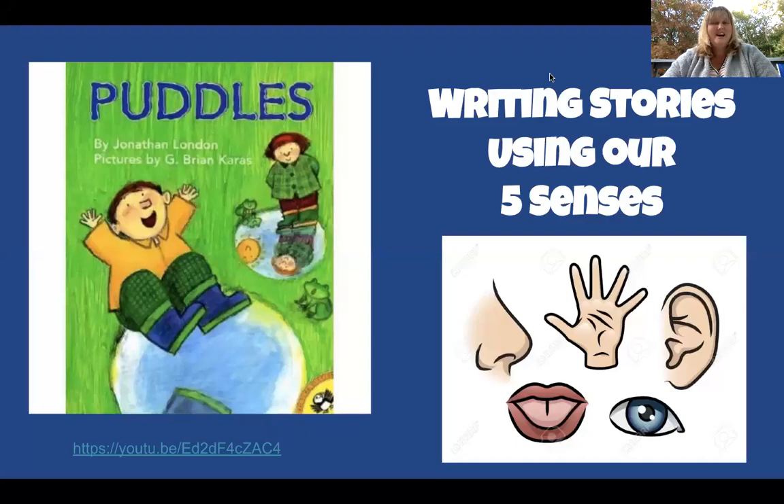Hi first grade! We have been doing a lot of great writing over the last few days. I've loved seeing what you've been doing in school and out of school. So today we are going to work on writing stories using our five senses. Our five senses are: we smell with our nose, we touch with our fingers and hands, we hear with our ears, we see with our eyes, and we taste with our tongue.